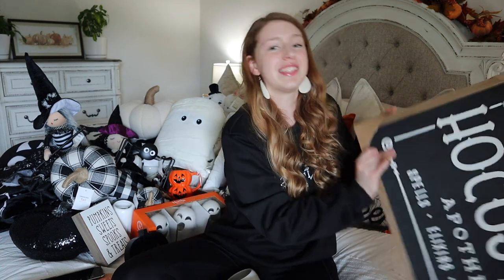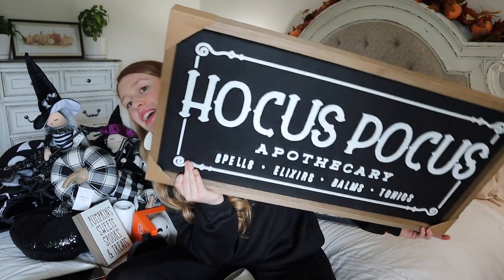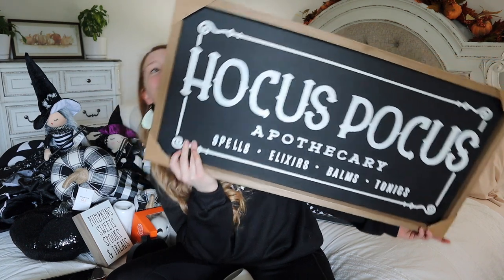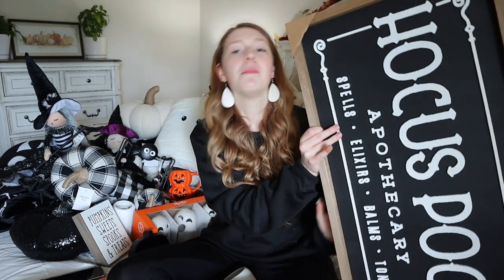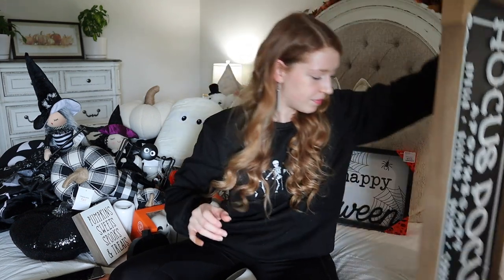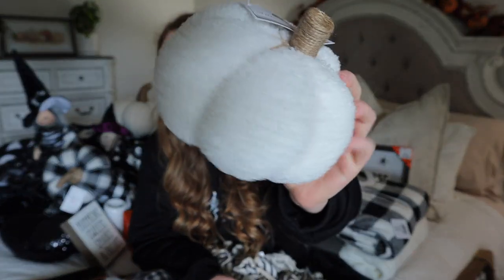The last thing from Kirkland's is this Hocus Pocus sign that I absolutely fell in love with when I walked in the door. It was $39.99 and was on sale at about 20% off. This is going to go up on the entertainment center. I also want to quickly show you what I got at Target - it's just a small white sherpa pumpkin from the dollar spot, and it was three dollars. I thought it would be really cute mixed into my Halloween decor.